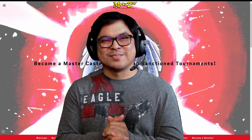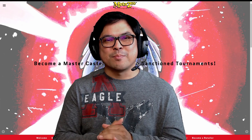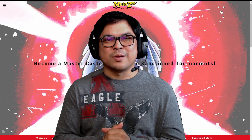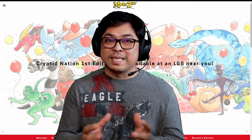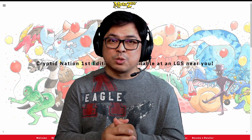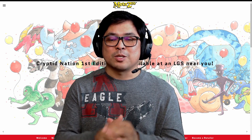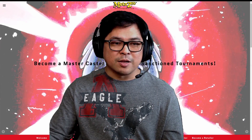Hello everybody, welcome back to Band Trading Cards. In today's video we will learn more about MetaZoo and what are the updates in the TCG industry with MetaZoo. I will also show you the update of our Patreon website, which is the BTC Market Trend of sealed products — including MetaZoo, which I added to my website.